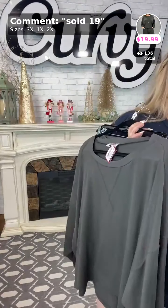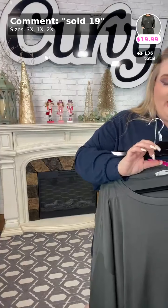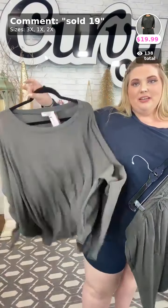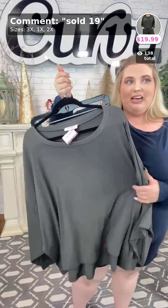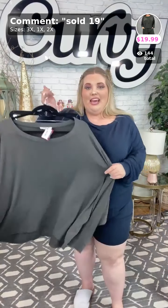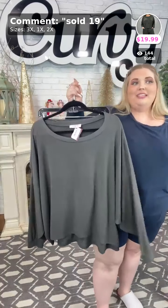Sold number nineteen is in the ash gray — this is probably one of the most versatile ones we have. You can match this with a lot of different things; it's a basic color. This is as close to black as you can get right now in the set other than the navy, so if you're wanting a darker color, this is a good one. Again, that is sold number nineteen.